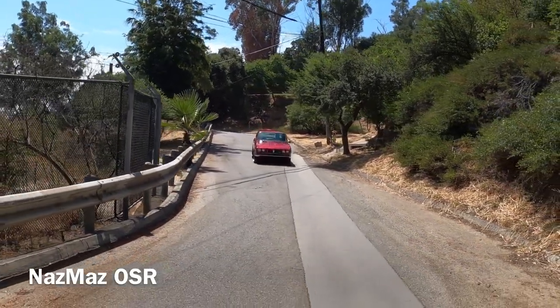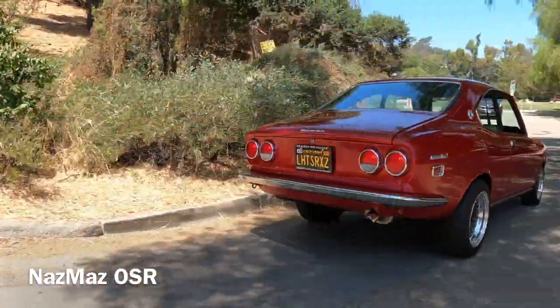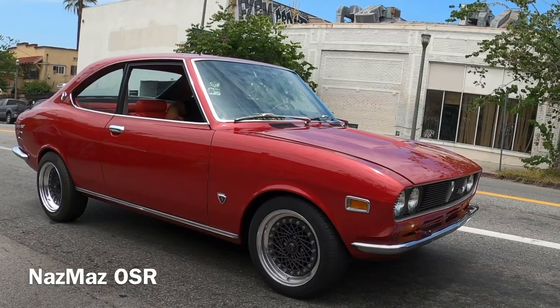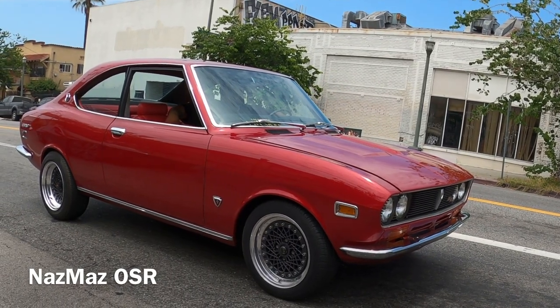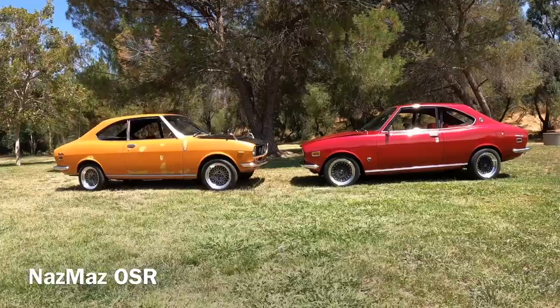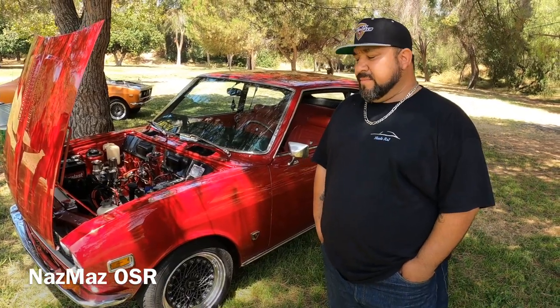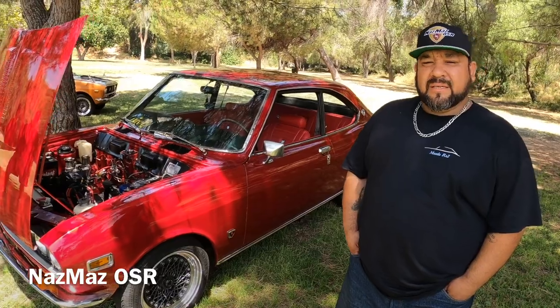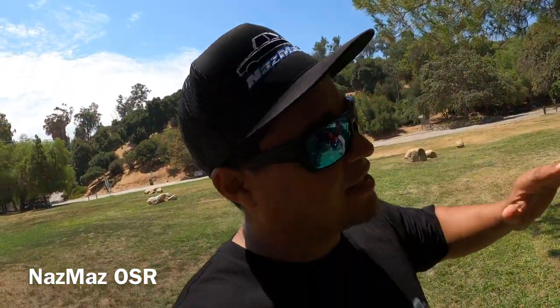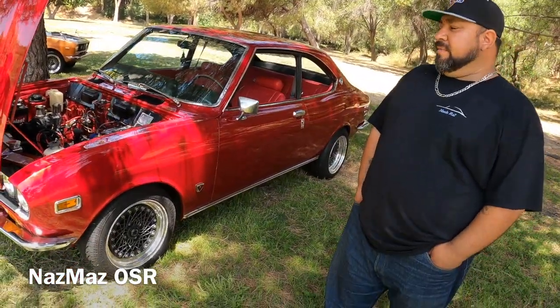It's a '72 Mazda RX2. Bought it from Washington with my buddy Caesar — you'll see him in a minute. We drove all the way up there, had a good old time, and got both cars. It was a package deal. I decided to sell all my toys to fix this one up — this is the one I want to fix nice. You guys probably noticed the paint color. I don't know if he wants to reveal it, but he said no problem.